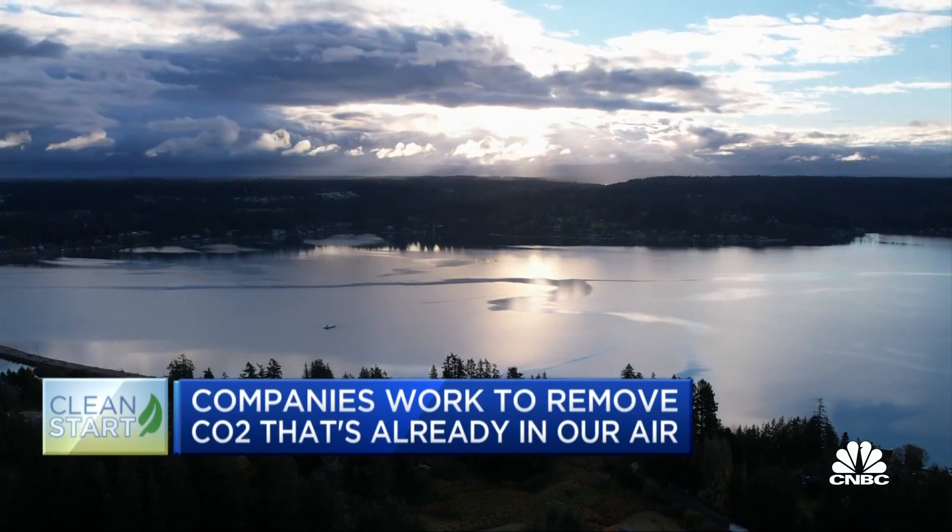We need to be removing billions of tons of carbon dioxide out of the air. It's a space that really requires lots of companies and lots of different approaches to go after.